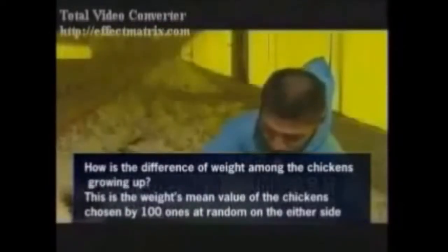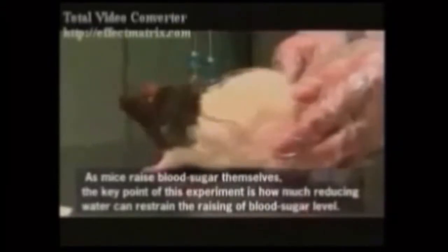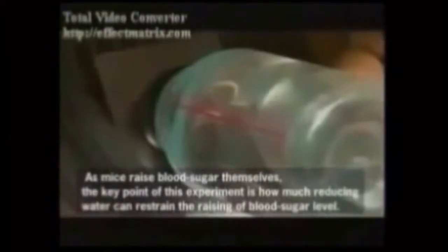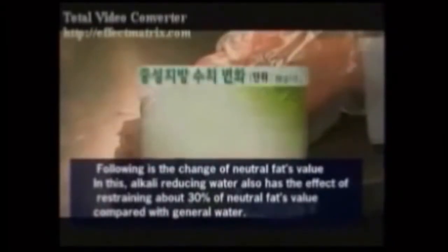There were also mice studies done studying diabetes and cancer in mice drinking regular tap water versus alkaline ionized water. And in every single case, the mice drinking alkaline ionized water were far more healthy and often didn't get the disease that the other mice got.